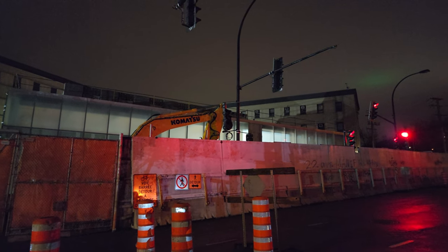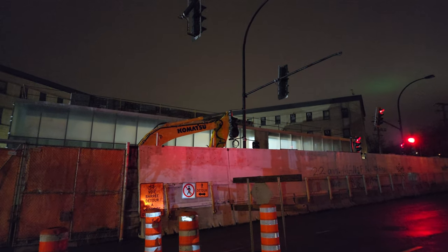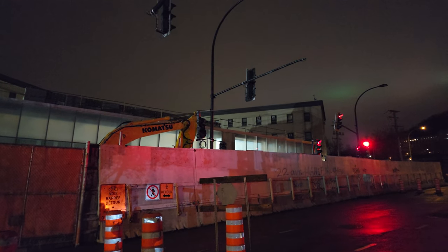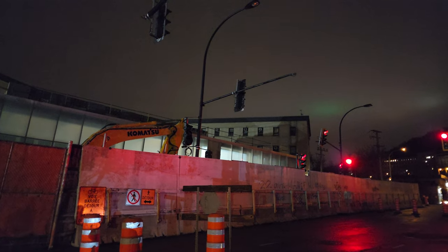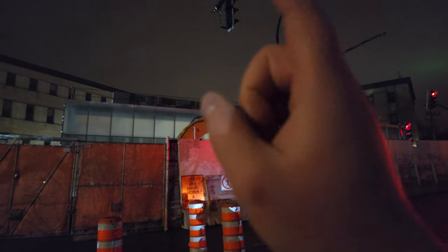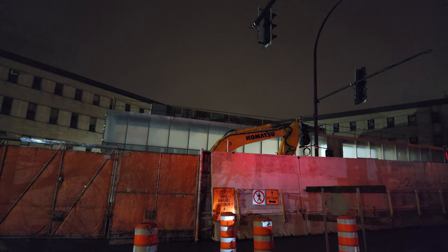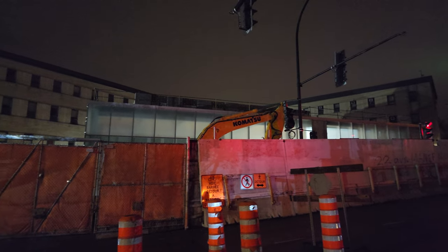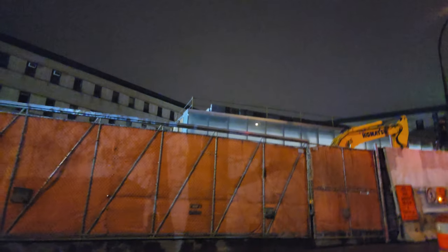Good evening everyone, Sunday April 30th 2023, it's exactly 11:37 PM Eastern. For this video we're going to check out two things: first, the progress of the Edward Montpetit REM station, which is coming along quite well on the Dumont line, and then we're going to check out the Edward Montpetit metro station and see how construction's going for the elevators and the extension to the REM station.